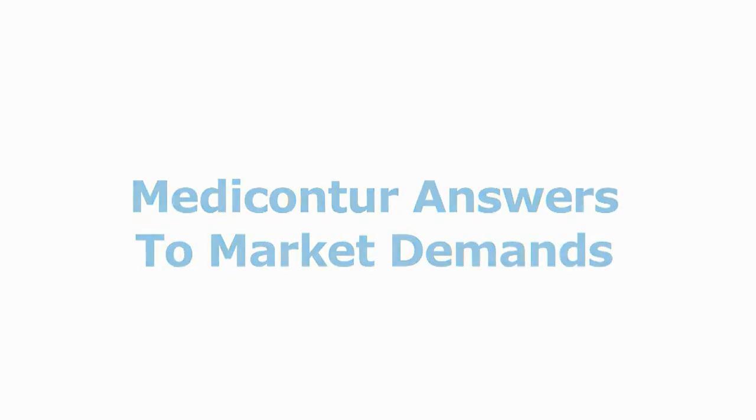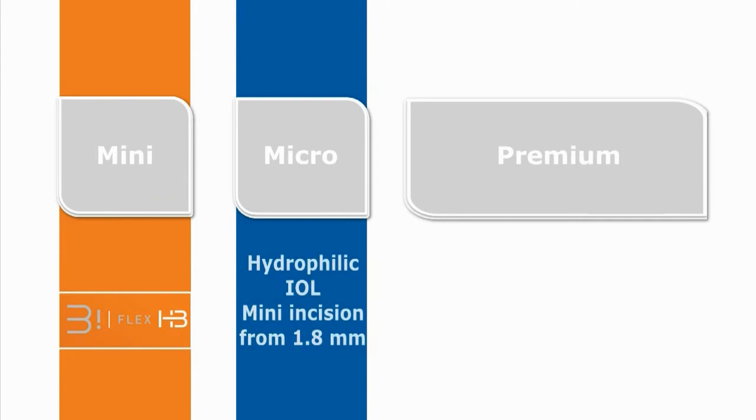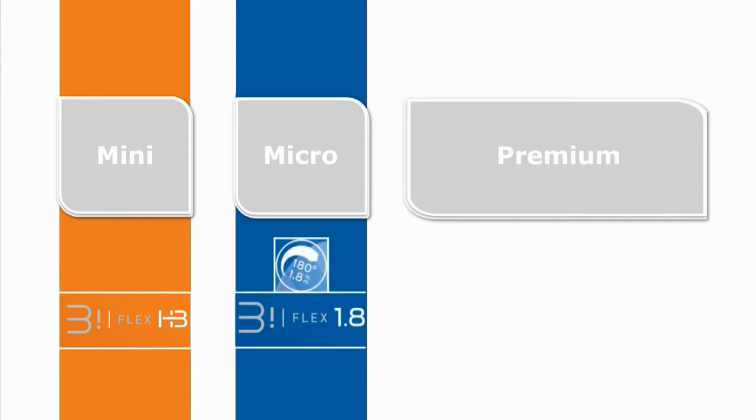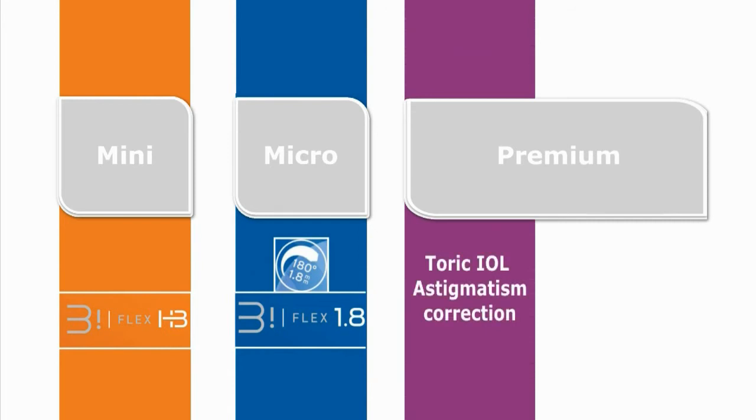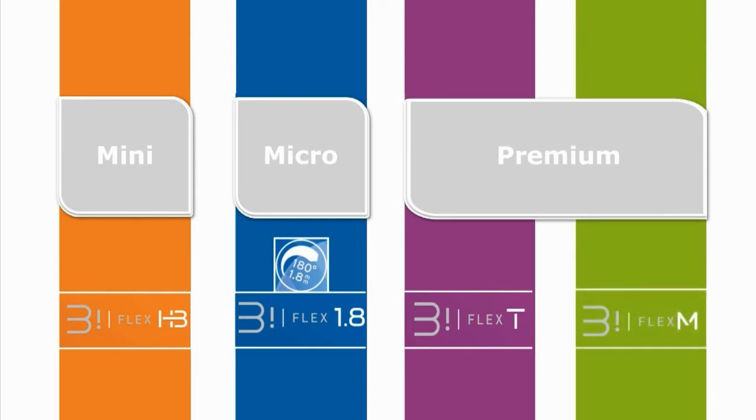MediContour's response to surgeons' demands for ultimate patient satisfaction is the same aspheric platform with four different versions: the hydrophobic Biflex HB with a 2.2 mm incision, the hydrophilic Biflex with a 1.8 mm incision, the premium hydrophilic toric Biflex T, and the premium hydrophilic multifocal Biflex M.